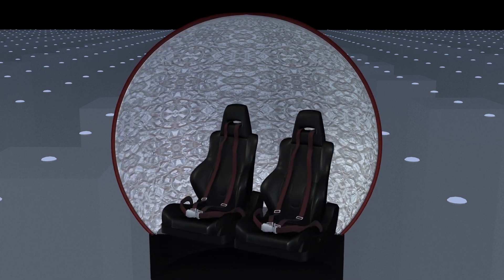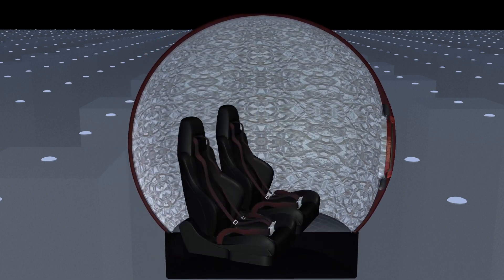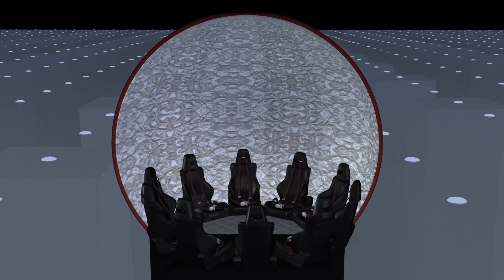The capsules come in five different capacities, ranging from two to ten people, each with varying seating designs.